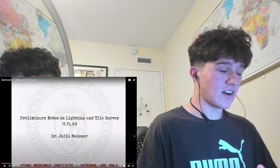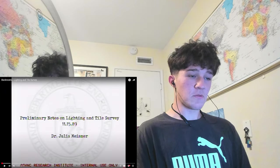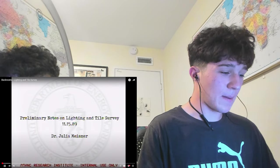This is Backrooms Lighting and Tiles Survey. Async Research, internal use only. Well, we're about to publish this on the internet. Let's see what happens.